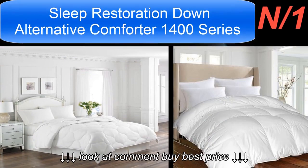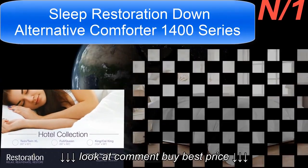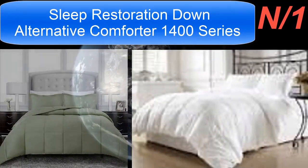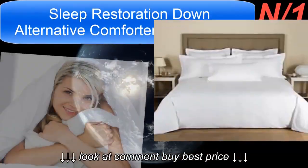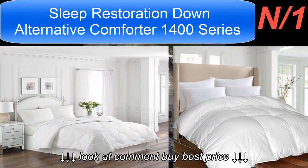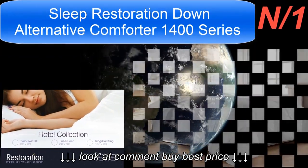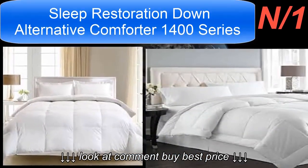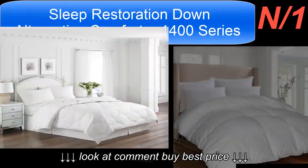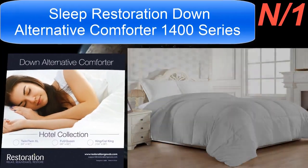Soft and lightweight luxurious comforter — our down alternative comforter is filled with synthetic goose feathers to produce the best lightweight luxurious comforter you'll ever find. You can also use it as a duvet insert or as a standalone comforter, perfect for whatever your bedding needs are. This hypoallergenic oversized comforter is a masterpiece crafted with durable hems and precise stitching for excellent longevity. It is fully hypoallergenic and protects against allergens such as dust mites, mold, and mildew — the perfect choice for allergy or asthma sufferers.